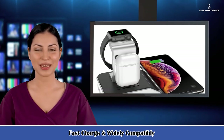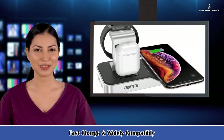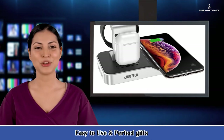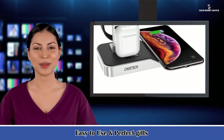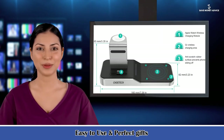What you get: 1x 4-in-1 Watch Charger Stand, 1x adapter, 1x user manual, worry-free 18-month warranty, and friendly customer service. Note: the lightning connector is not for iPad because the iPad may overturn from the dock and the lightning connector might be broken.